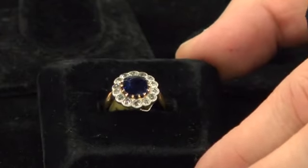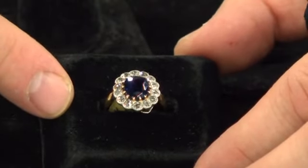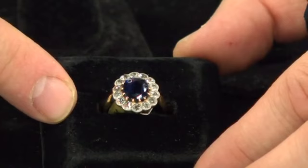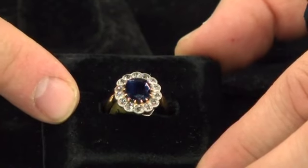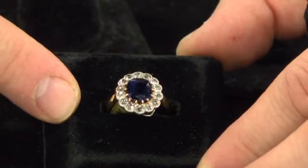The multiple stone antique engagement ring has been made popular since the marriage of Princess Diana, and once again history has repeated itself with the marriage of Kate Middleton.